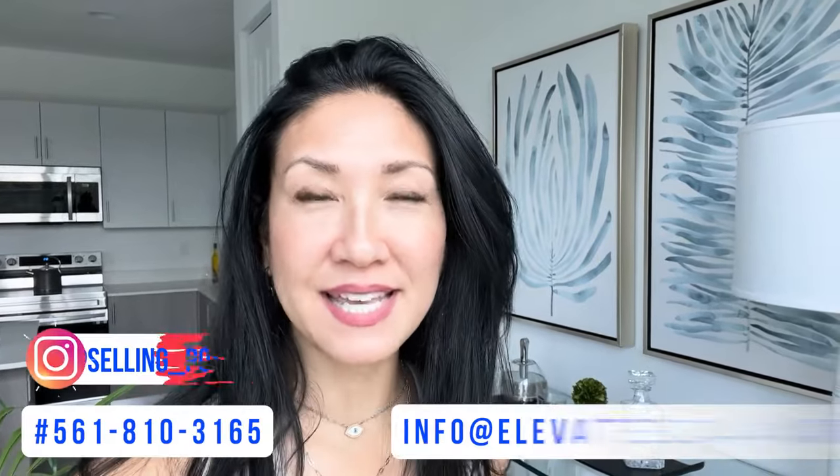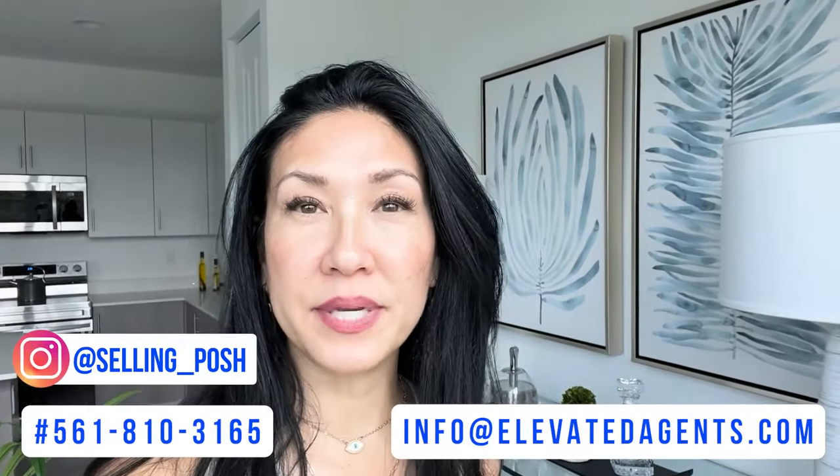So today we are at Symphony Place, and it is located in West Palm Beach off of Jog Road and Southern Boulevard.